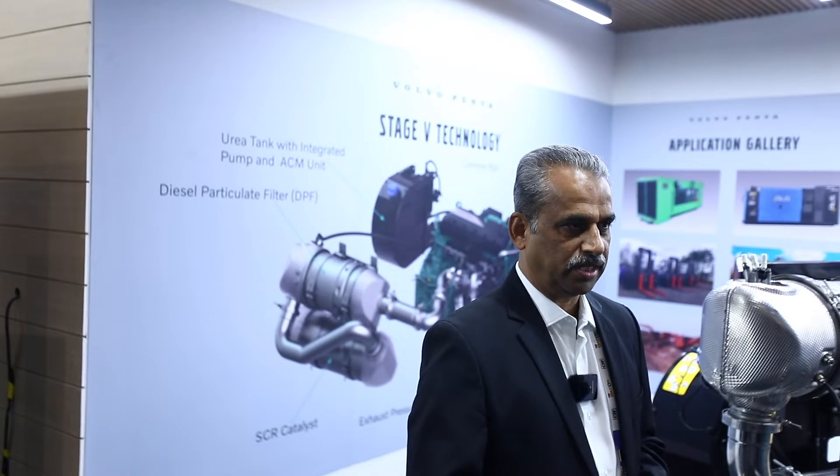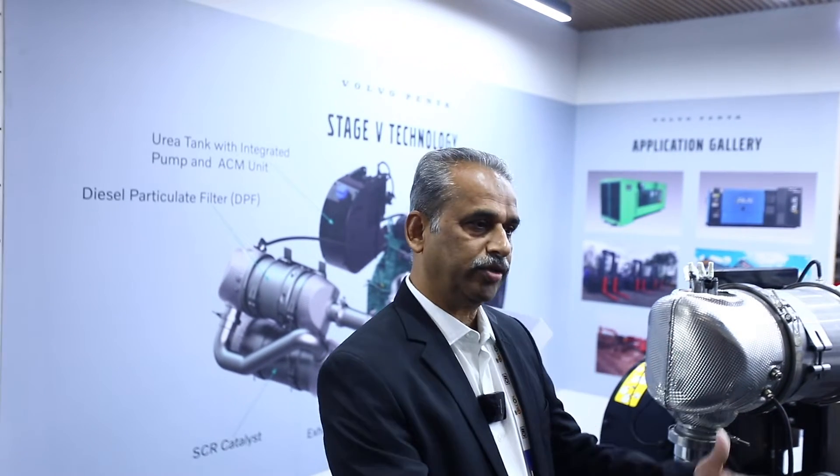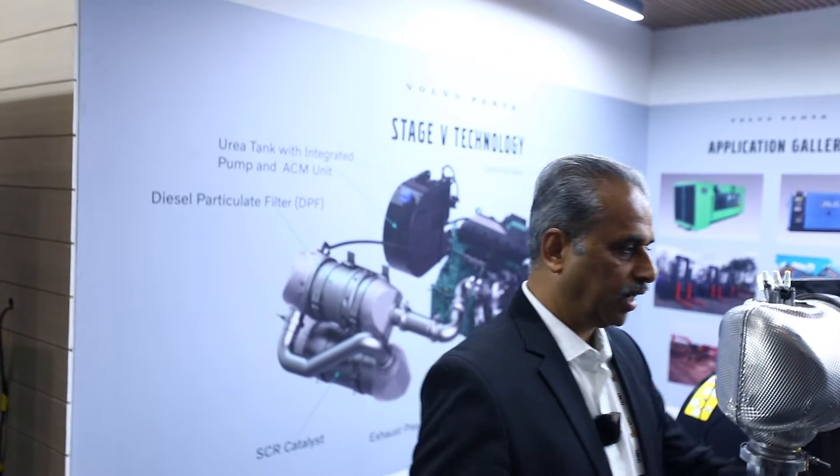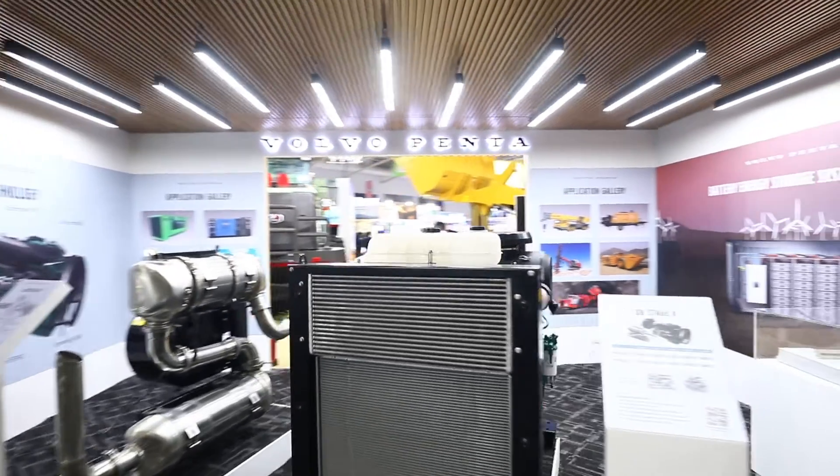This year I should say the beginning was so successful. The first day saw many customers at the Volvo stall — all our existing customers — and we wanted to display our new product, which is the Stage 5 product. This is the Stage 5 solution which we wanted to offer to the market.